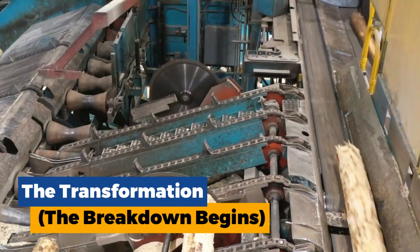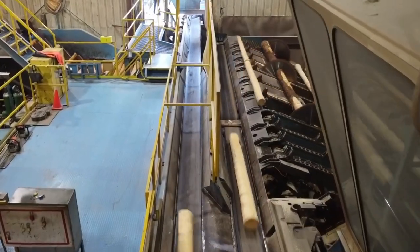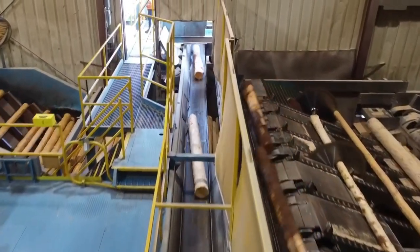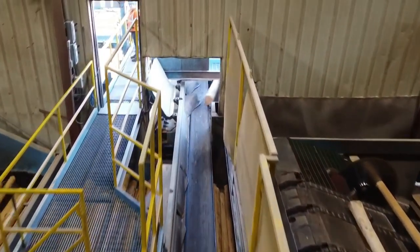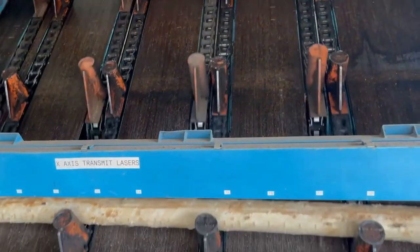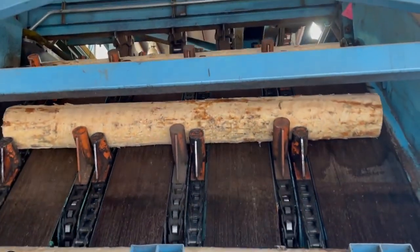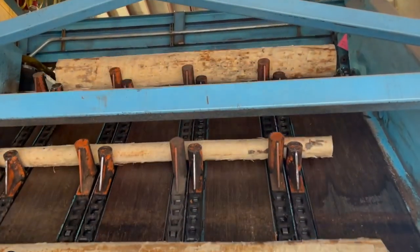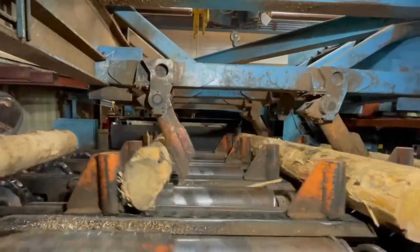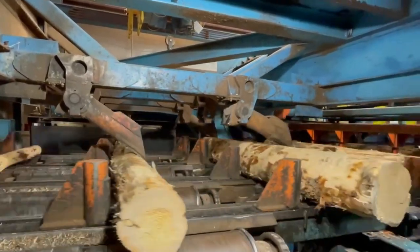The transformation — the breakdown begins. With their bark removed, the logs are now ready to be transformed into lumber. We saw closer, witnessing a colossal machine known as the in-feed conveyor. This is the stage manager who selects logs from the sorted piles and feeds them onto a series of heavy-duty chains. These chains act as a conveyor belt, steadily guiding the logs towards their next destination, the breakdown process.